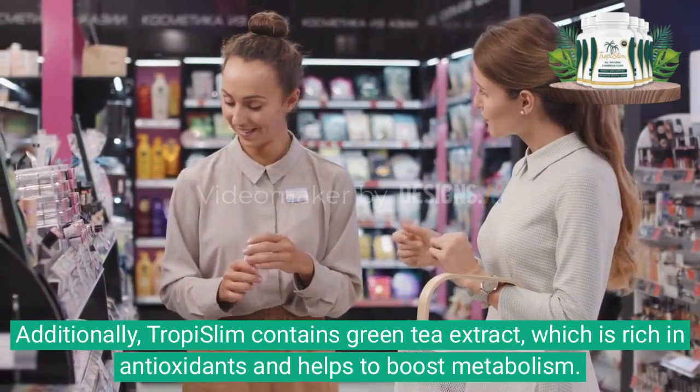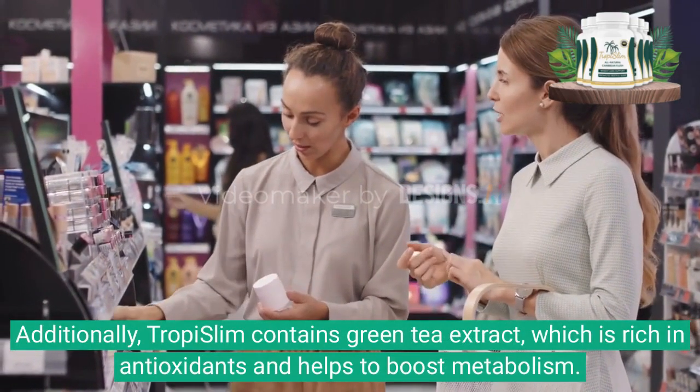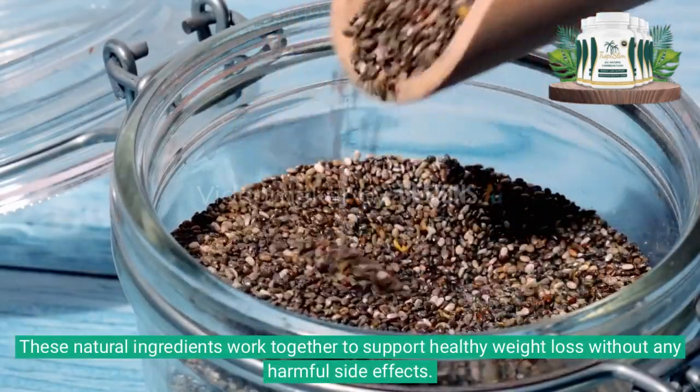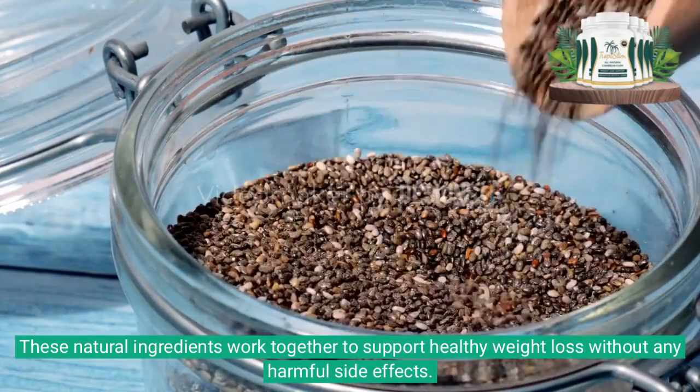Additionally, Tropy Slim contains green tea extract, which is rich in antioxidants and helps to boost metabolism. These natural ingredients work together to support healthy weight loss without any harmful side effects.